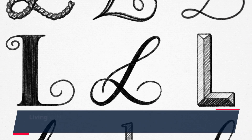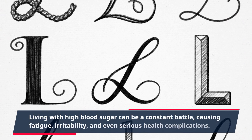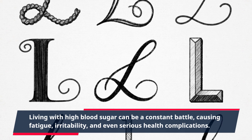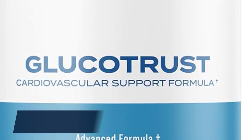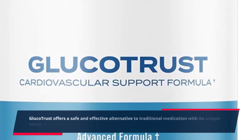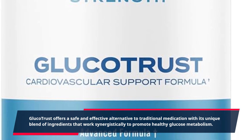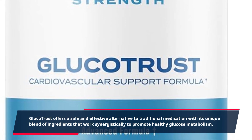Living with high blood sugar can be a constant battle, causing fatigue, irritability, and even serious health complications. GlucoTrust offers a safe and effective alternative to traditional medication with its unique blend of ingredients that work synergistically to promote healthy glucose metabolism.